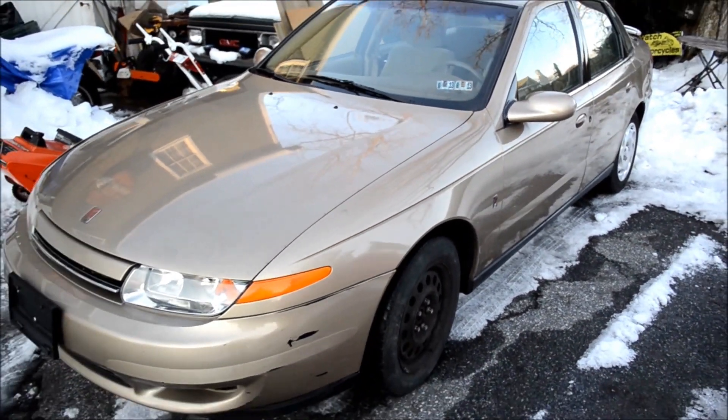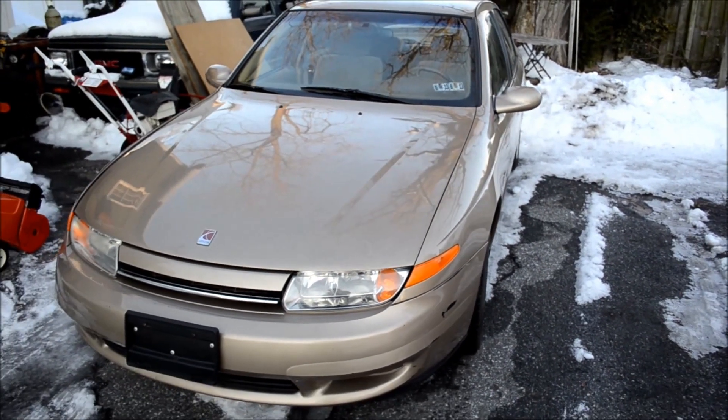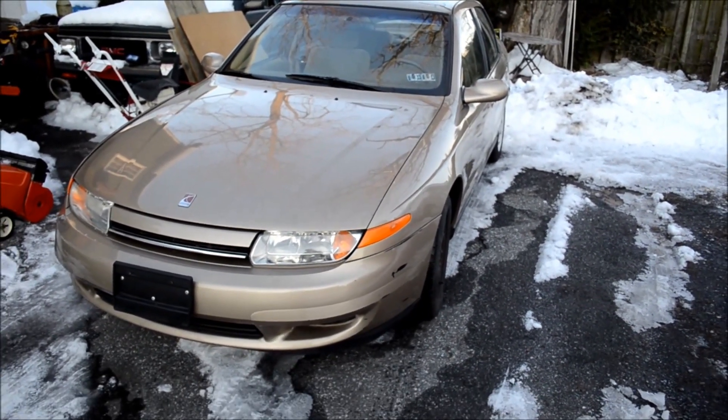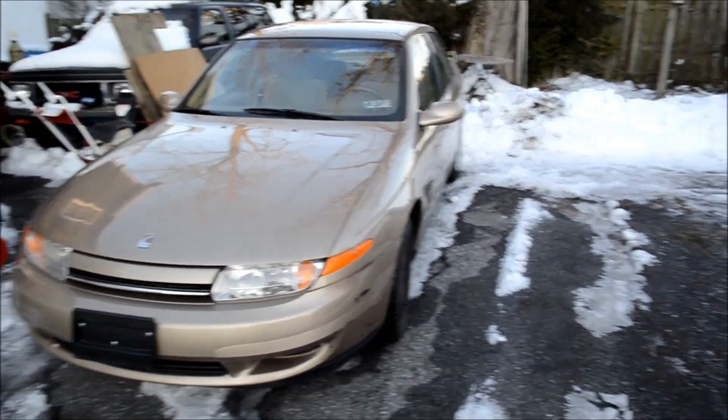This is February 2014, so it's been out. I got the car really cheap, and it gets a couple notches higher in gas mileage on the highway than my Mustang.